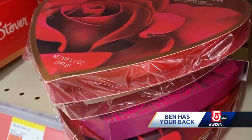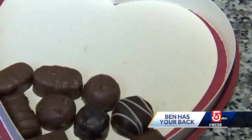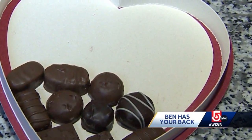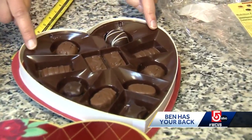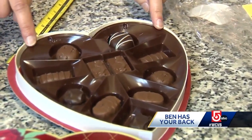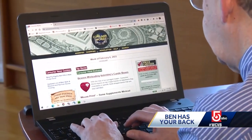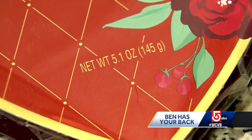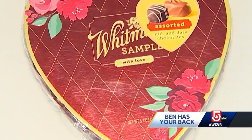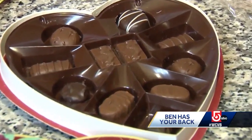In the Valentine's aisle you'll find no shortage of heart-shaped boxes of chocolates, but in some boxes you might find a shortage of chocolates that leaves you heartbroken. Look at all this extra space they have around here. Consumer advocate Edgar Dworsky runs ConsumerWorld.org and says one of his readers tipped him off after their hearts sunk upon opening this 5.1-ounce Valentine's Whitman Sampler — it's a whole lot of heart but just 11 pieces of candy.